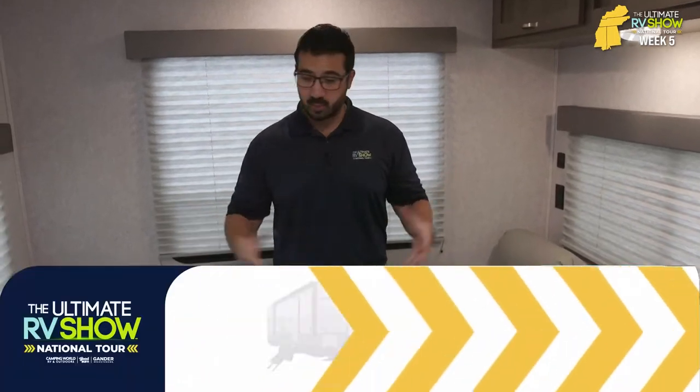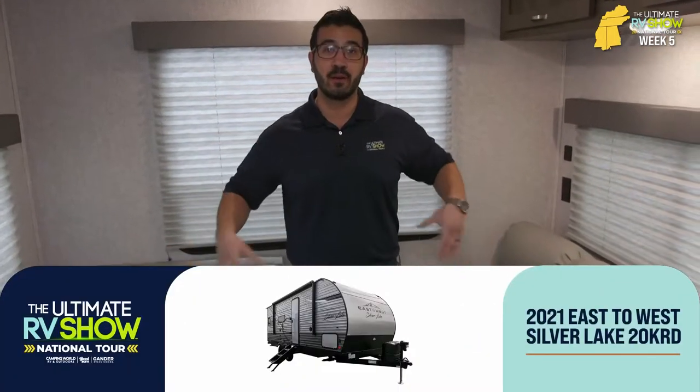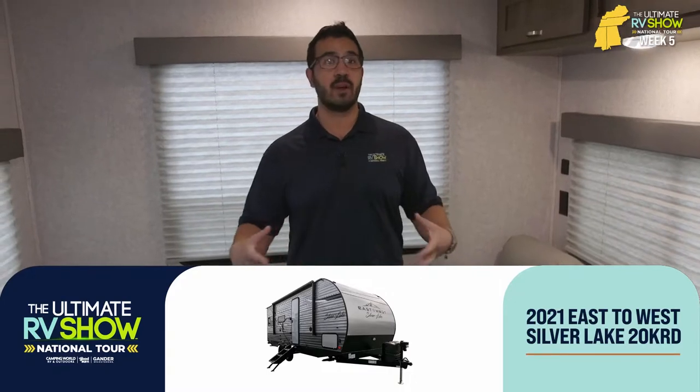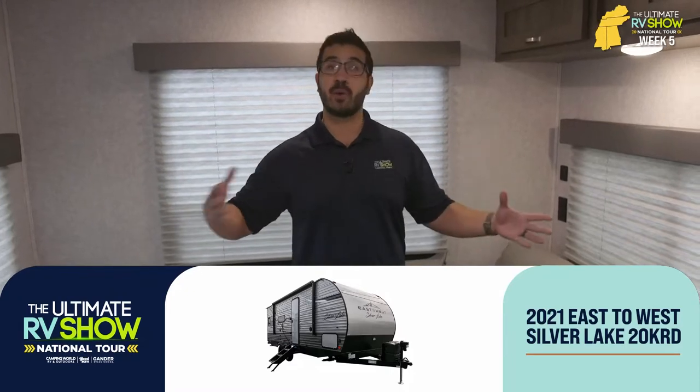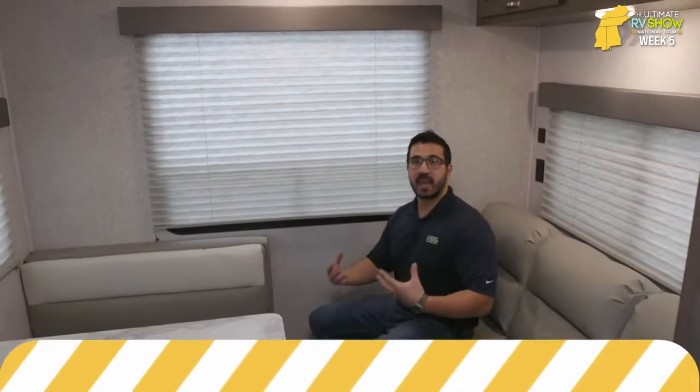When we talk about travel trailers built to entertain, one that comes to mind is the 2021 Silver Lake 202KRD. The main reason is right back here — you get this rear living space where everyone is very close and it feels a lot more intimate. A lot of times in an RV the seating is spaced fairly apart, but right here everyone is very engaged in conversation, sitting around and hanging out. Even though we're still almost 30.5 feet and under 6,500 pounds, for a slideless unit you still have a lot of space back here.